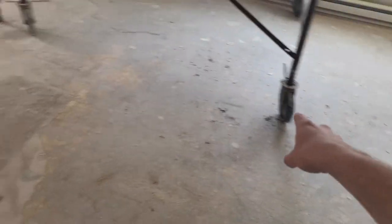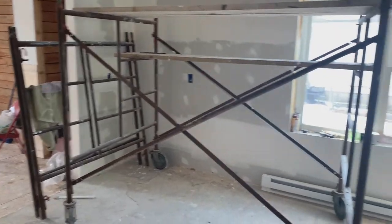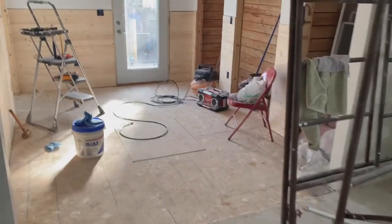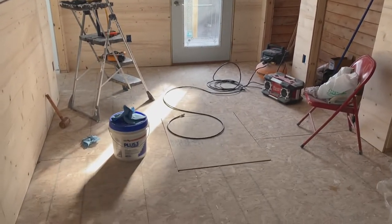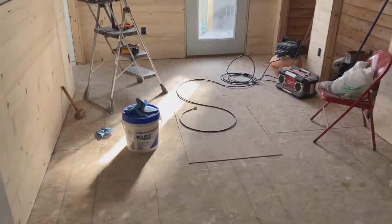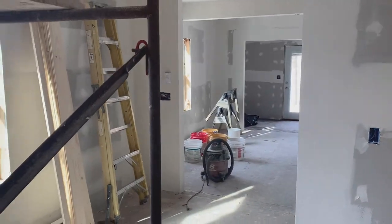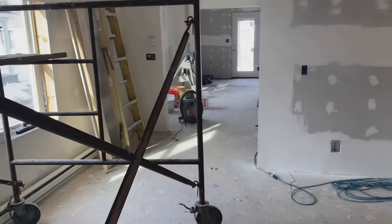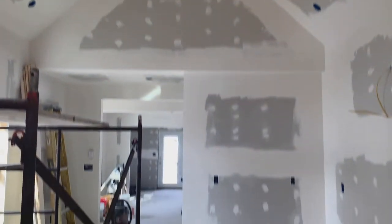Right about here is where the kitchen island will go, and over there will be a smaller cabinet hutch or pantry situation. Right at the back is a little flex space — personally I think this would make a nice breakfast room where you could put a table and chairs. The kitchen is somewhat separated from the living space, which some people prefer over open concept.